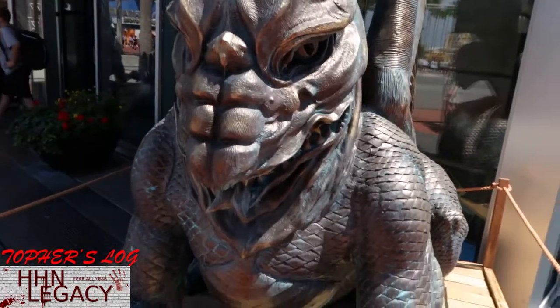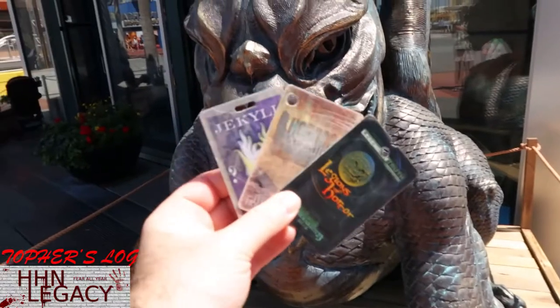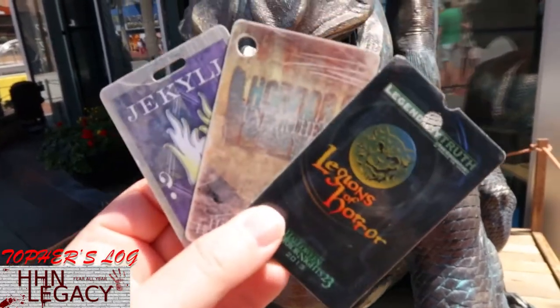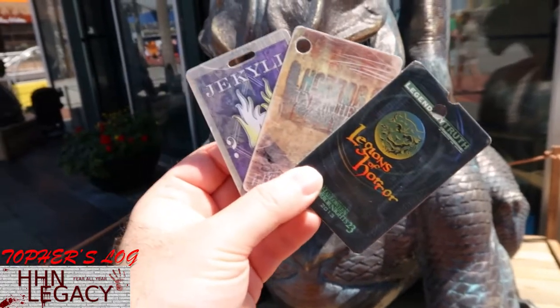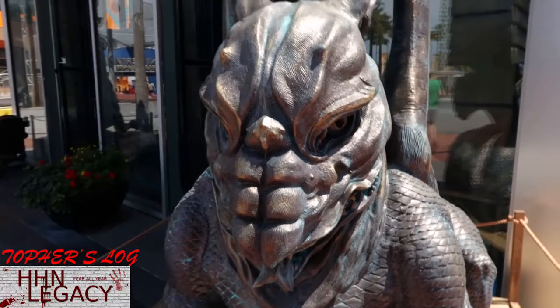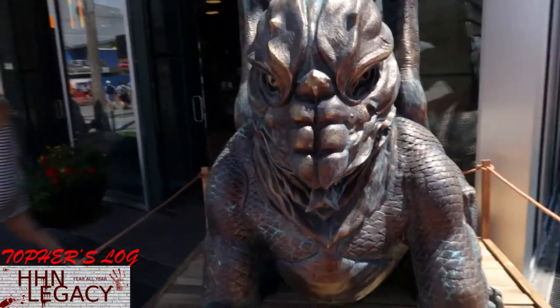For people curious out there on the internet, I do indeed have my game cards still handy. There's the Horror on Earth card, the Legendary Truth card, and the Jekyll and Hyde card from the Legendary Truth game. Let's go inside and check out what they've got in here - there are a lot of cool props and things, so we'll spend some time in here.